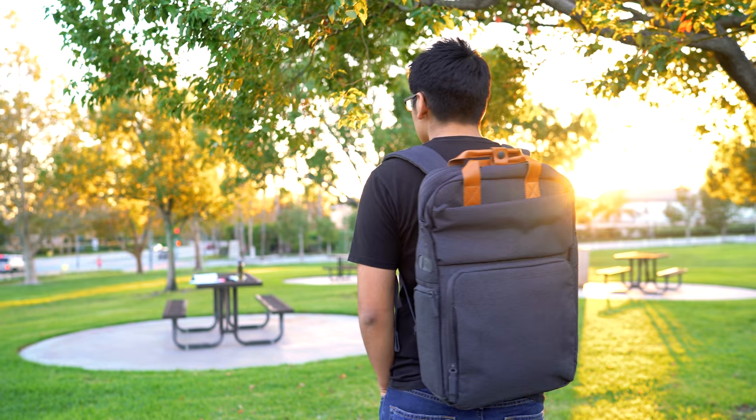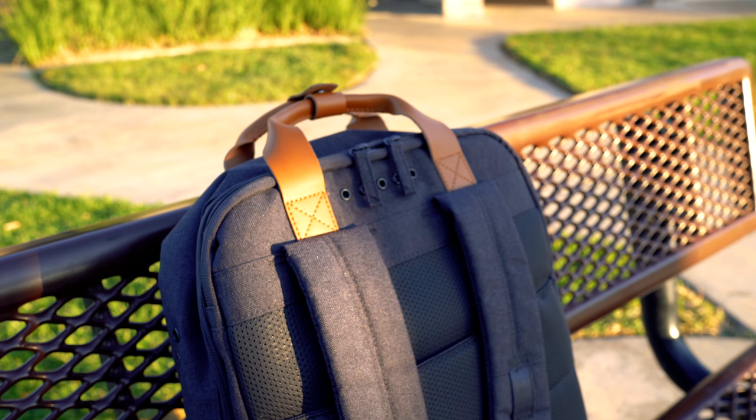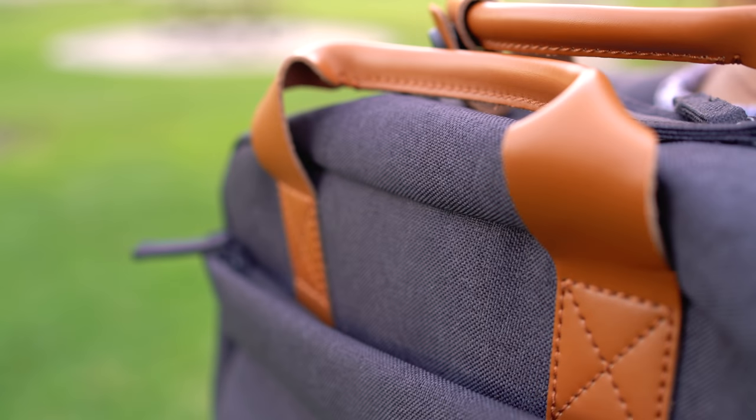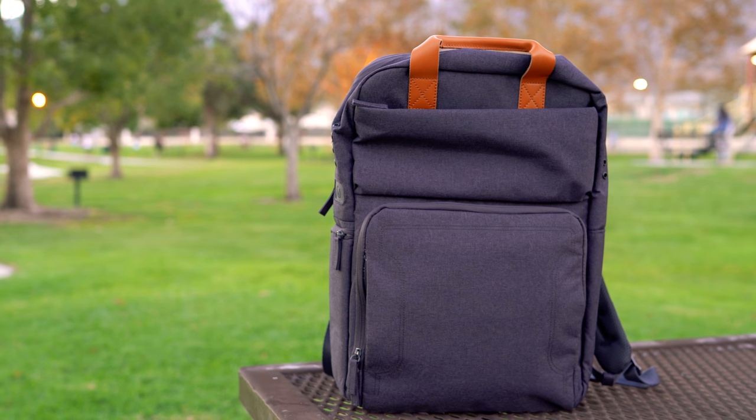What I really like about the bag is that it has a very elegant, modern design. This is one of those backpacks you cannot leave at home — it has to be your daily backpack. Whether you go to the office, to the studio, or even just to school, you have to use this backpack on a daily basis. It just looks so clean, so minimalistic — I love the design of this bag.